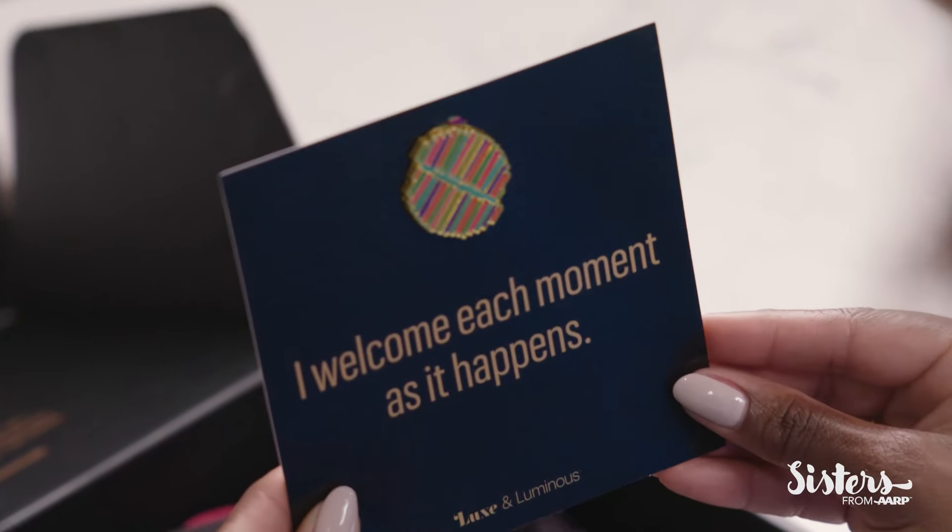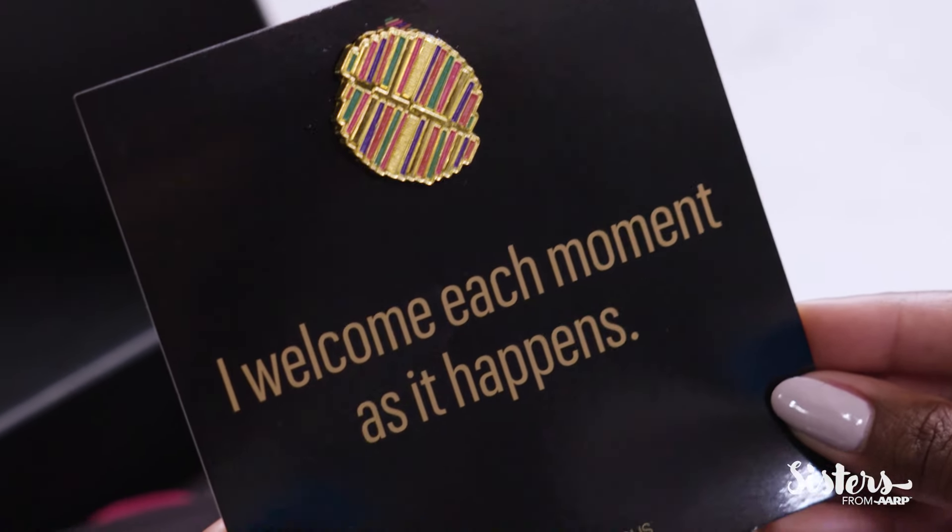This is a lapel pin, and the card says, "I welcome each moment as it happens." That's absolutely beautiful, and I'm going to keep this with me because I definitely want to learn to live in the moment some more.